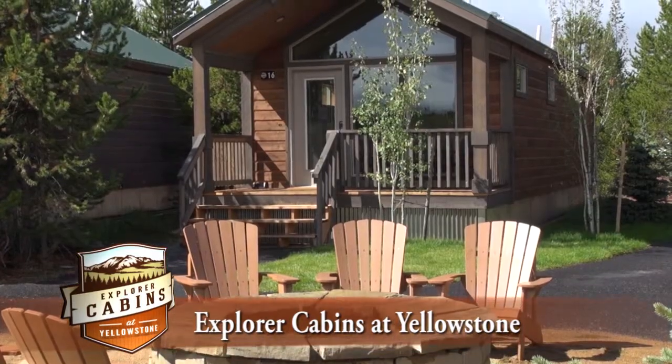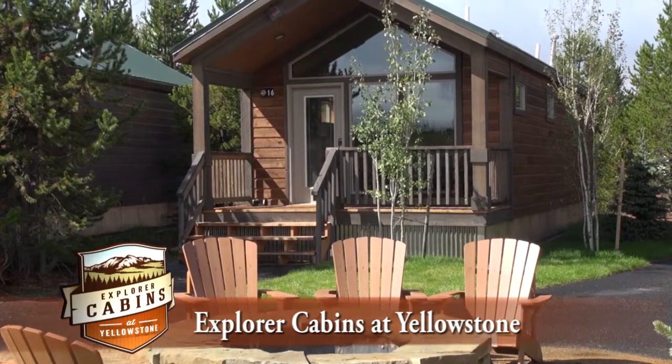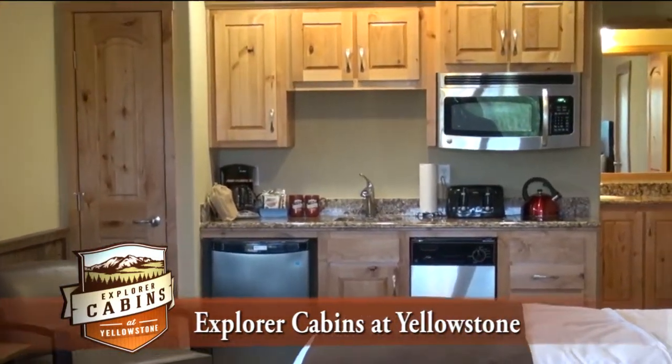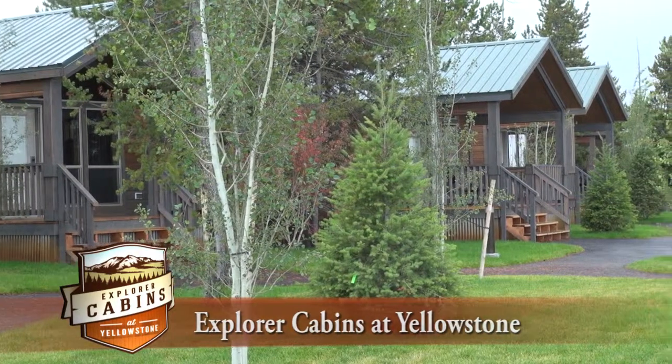Experience Yellowstone in style when you stay at the new Explorer Cabins at Yellowstone. Visit ExplorerCabinsAtYellowstone.com and make your reservation today.